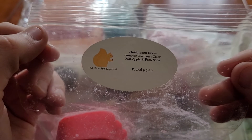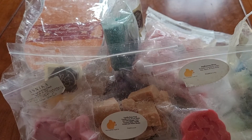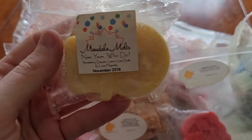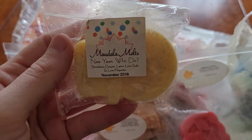I've got this little pumpkin from The Scented Squirrel in Halloween Brew — pumpkin, cranberry cider, mac apple, and fizzy soda. New Year Hoot This from Mandala Melts — strawberry daiquiri, lemon lime soda, and lime margarita.